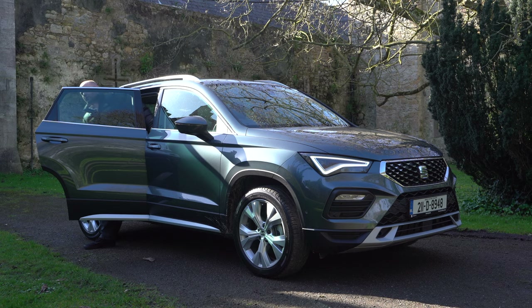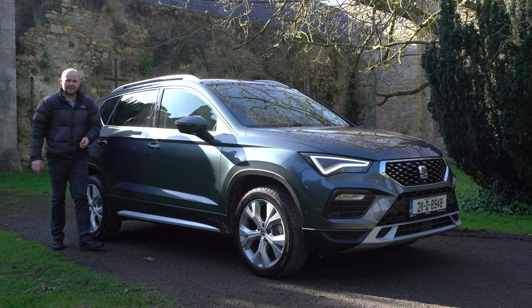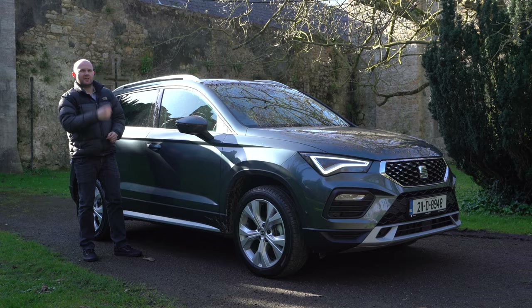Another car that's similar size, similar price, and very much competing in this segment is the Peugeot 3008. I've also reviewed that, and if you'd like to check out that review, it's up there right now.